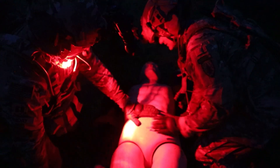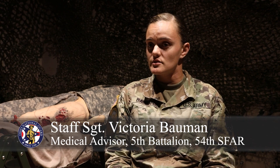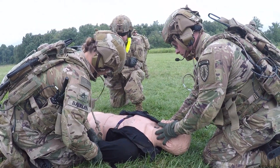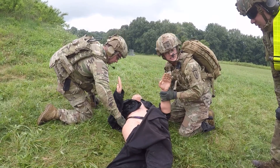My role on the team as the medical advisor is kind of multifaceted. I obviously provide medical support to the guys on the team, and I would be advising our partner forces and allied nations on triage responses, first aid response, force health protection, and field sanitation.